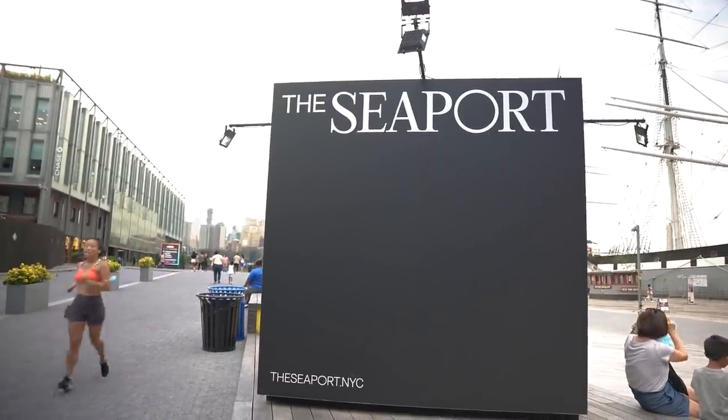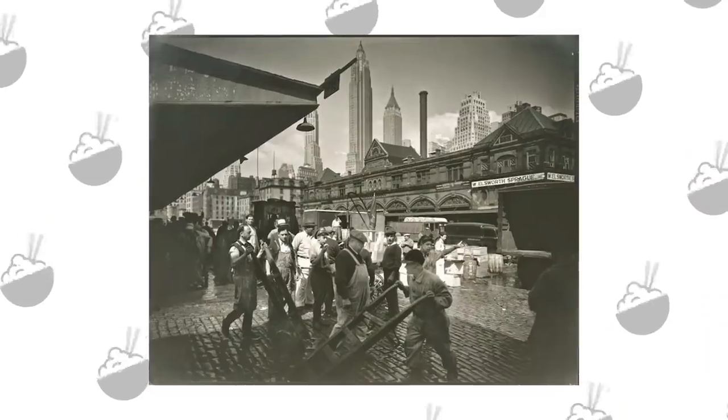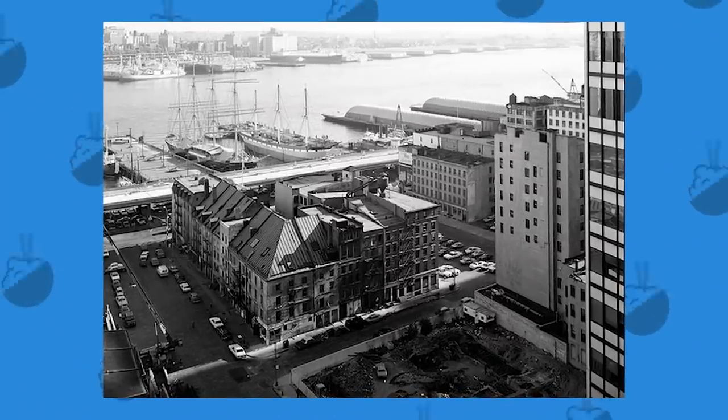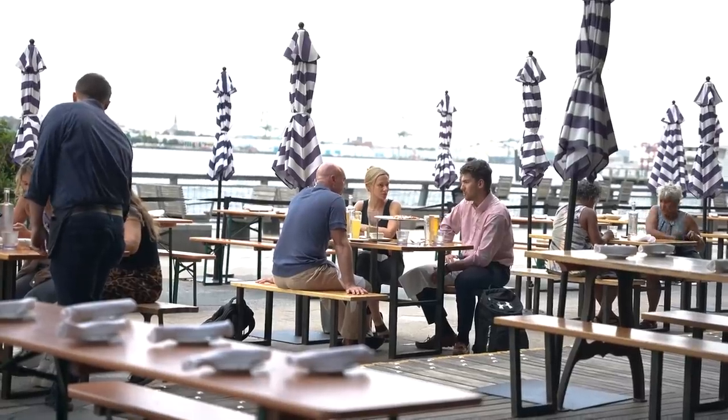All right, you guys, we have arrived in the Seaport District. As you saw, it was a very short scooter ride. This is a historic district that was important in New York's history for 400 years. But really, since the 80s and 90s, it hasn't been popping until now — it is completely revamped. Some of the best restaurants in New York City are now opening in the Seaport District. And of course, seafood. Let's check it out.